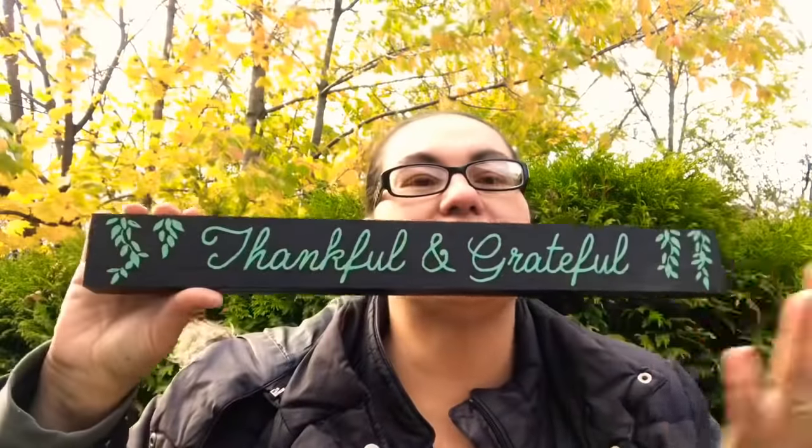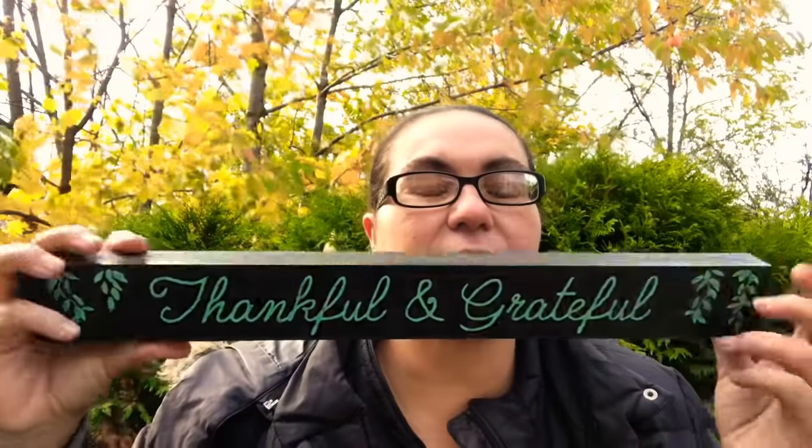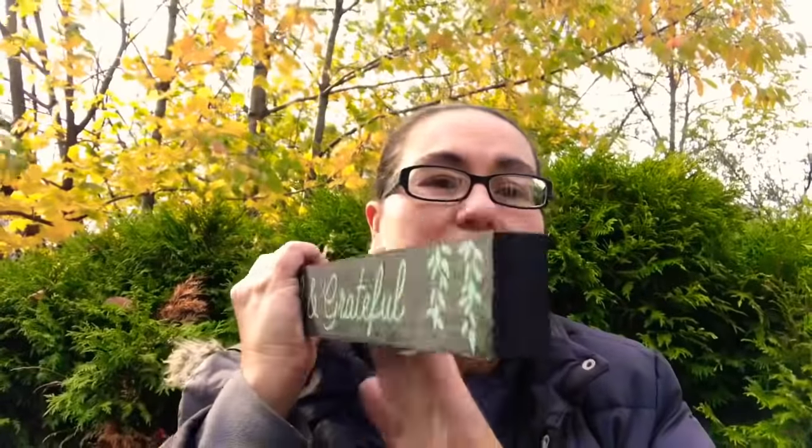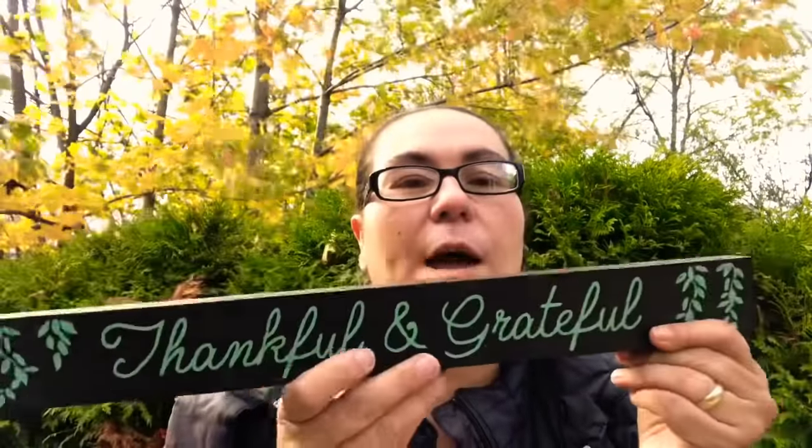Then I came across this lovely wood decor piece. It says 'Thankful and Grateful.' I love the saying and the colors with the greenery on the side. It's pretty thick, strong and sturdy. They did have more — something about the garden — but I chose this one.